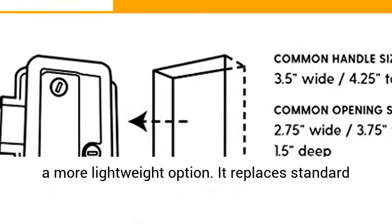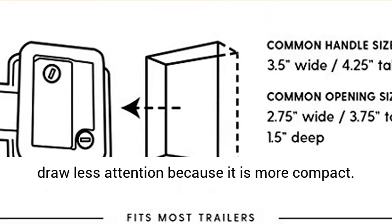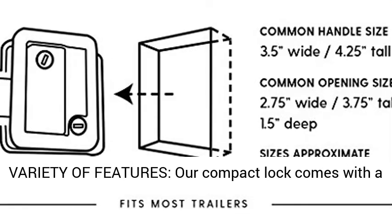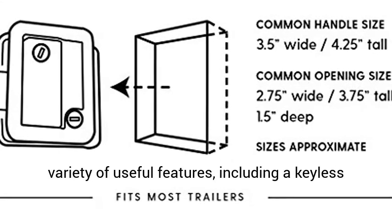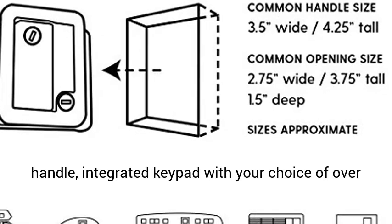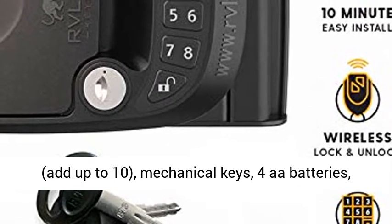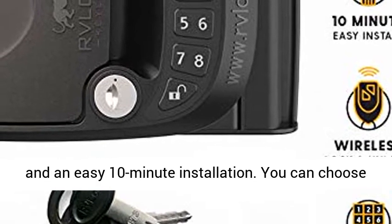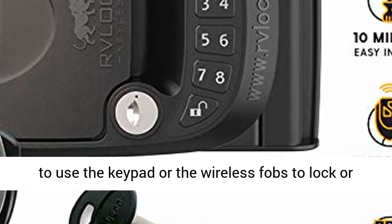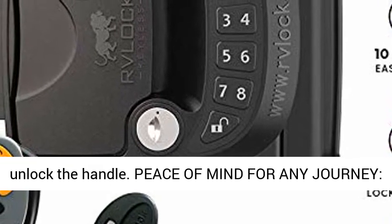It replaces standard handles of about 3.75 x 2.75 x 1.5 inches and will draw less attention because it is more compact. Variety of features: our compact lock comes with a variety of useful features, including a keyless handle, integrated keypad with your choice of over 1 million possible rolling codes, a remote fob, support for up to 10 mechanical keys, 4AA batteries, and an easy 10-minute installation. You can choose to use the keypad or the wireless fobs to lock or unlock the handle.